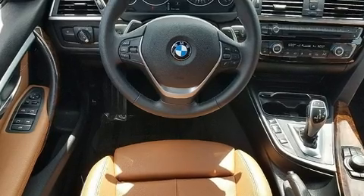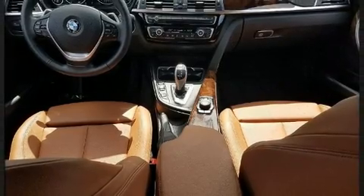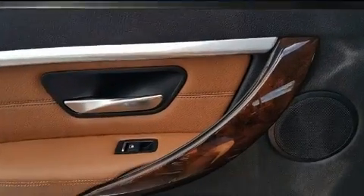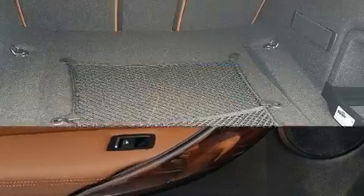BMW infused the interior with top-shelf amenities such as front and rear reading lights, an automatic dimming rear-view mirror, automatic dimming door mirrors, front dual-zone air conditioning, front fog lights, power door mirrors and heated door mirrors, and power windows.